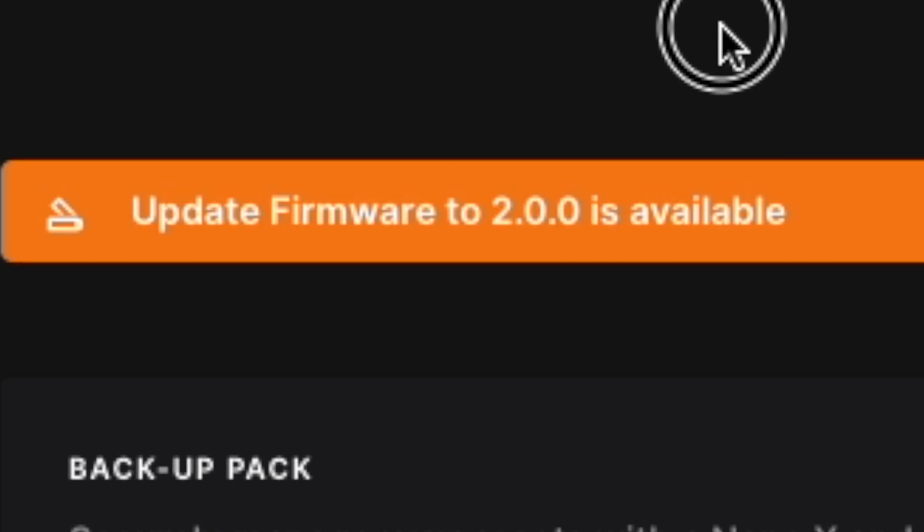Just a couple of days ago, Ledger came out with Firmware Update 2.0. I personally haven't updated my Ledger to Firmware 2.0 yet, so all the solutions I'll be showing you will work on older versions of firmware. Hopefully with Firmware Update 2.0 we don't have these issues to begin with, but I've yet to test that out for myself.